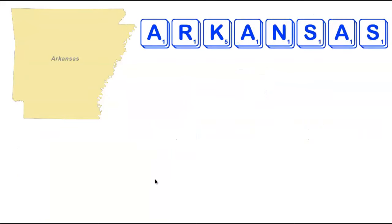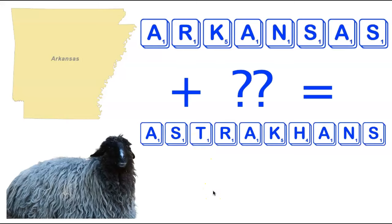Moving on now to Arkansas, another state with a lot of A's — it's got three. The R and S's are easy to use, and the K could be a little clunky, but it turns out there is a 10-letter word, adding two tiles to the eight letters in Arkansas. That 10-letter word is Astrakons. An Astrakon is a type of wool specifically derived from the caracal sheep, pictured on the bottom left. Another pretty fun state anagram arising from the letters in Arkansas.